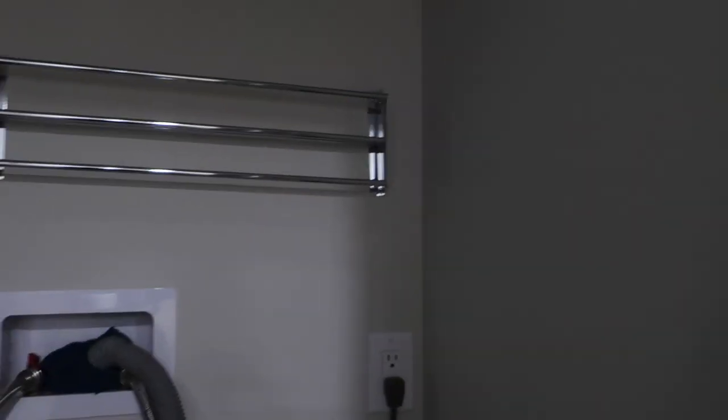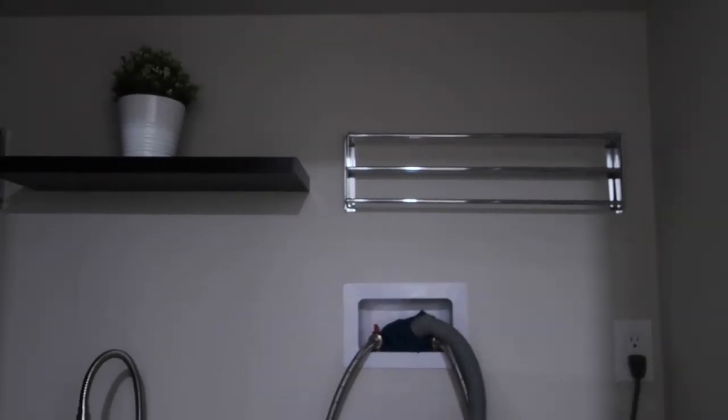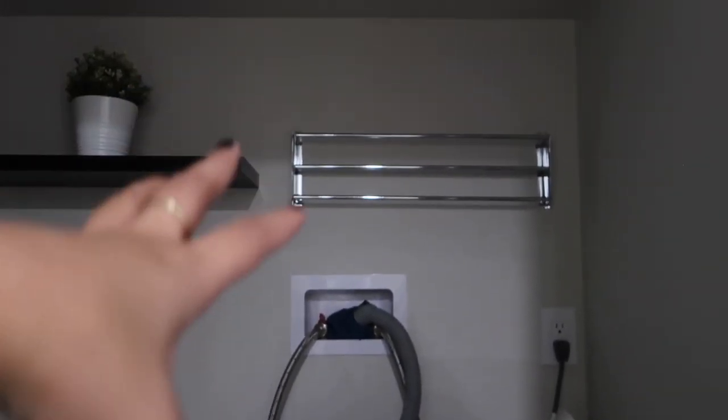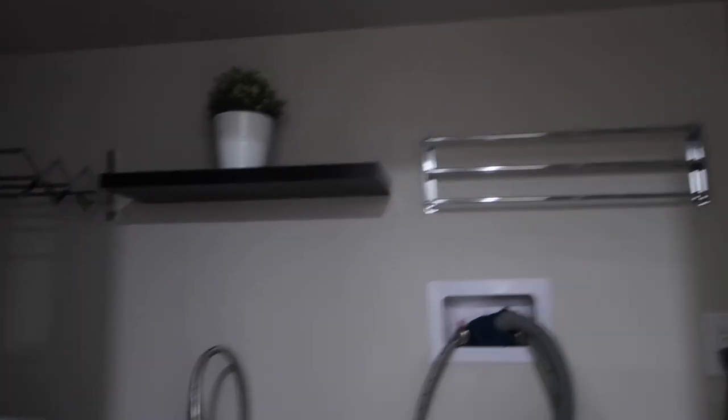Okay, this is my laundry area. You have these racks that you can push back if you don't need to hang clothing. For things you can't put in the dryer — like sweaters and knits — I just hang them over there on a little ledge. And yeah, that's that.